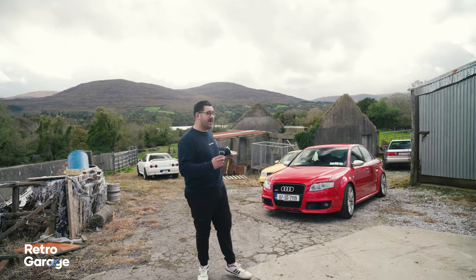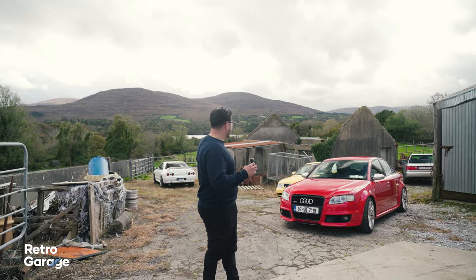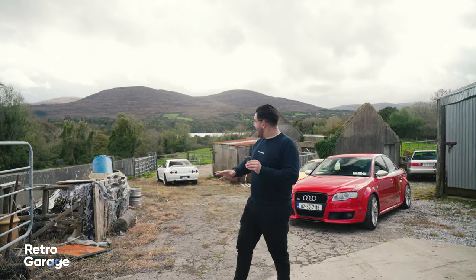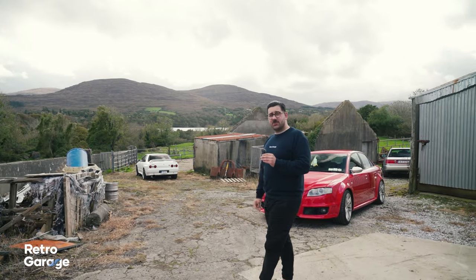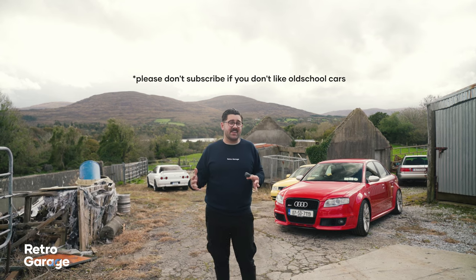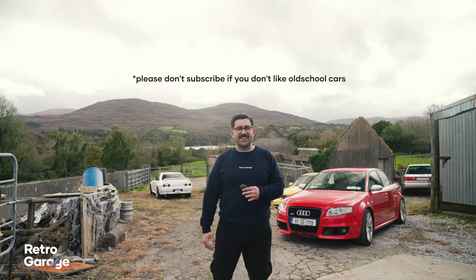We're here on a random farmyard in the southwest of Ireland looking at an incredible, very random collection of cars, and we're going to talk you through all of those cars including this RS4 and including what's down there hiding in the corner — an R32 Nissan Skyline GTR. You're watching another episode of RetroGuard so please make sure to subscribe, like, share — it helps us get content like this out to a lot more people.